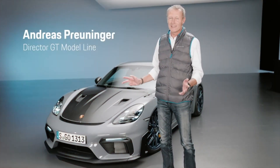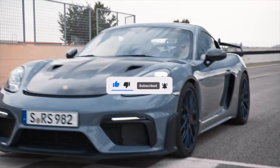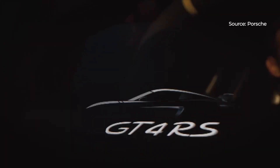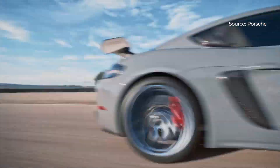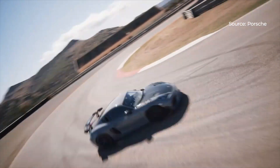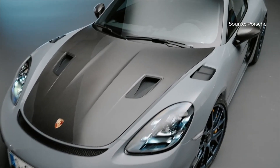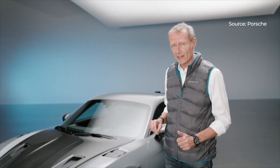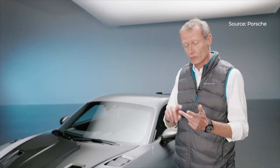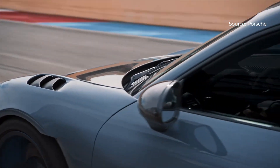Ladies and gentlemen, finally it is here — the new GT4 RS. The new GT4 RS has a 500 horsepower engine directly from the GT3. It revs up to 9000 RPM, it has a dry-sump lubrication, it has a rigid valve drain. It has all the features a race car's engine has, and it's such a pleasure to drive in that car.